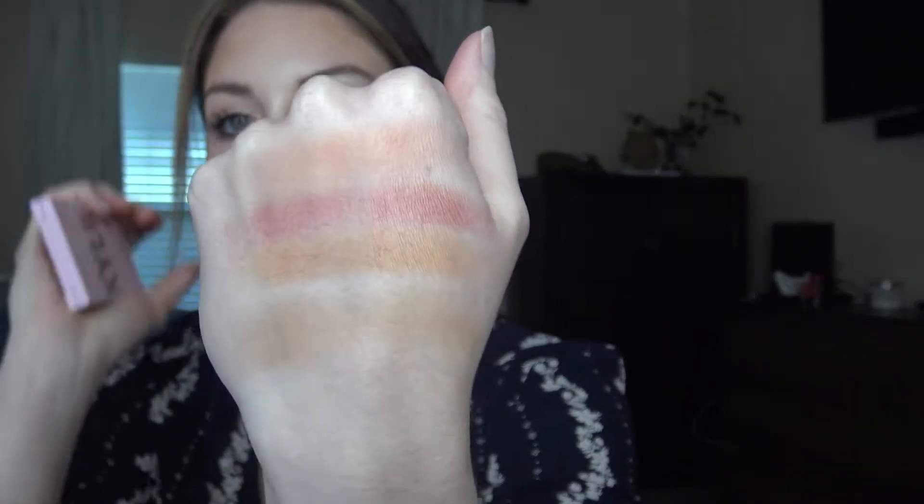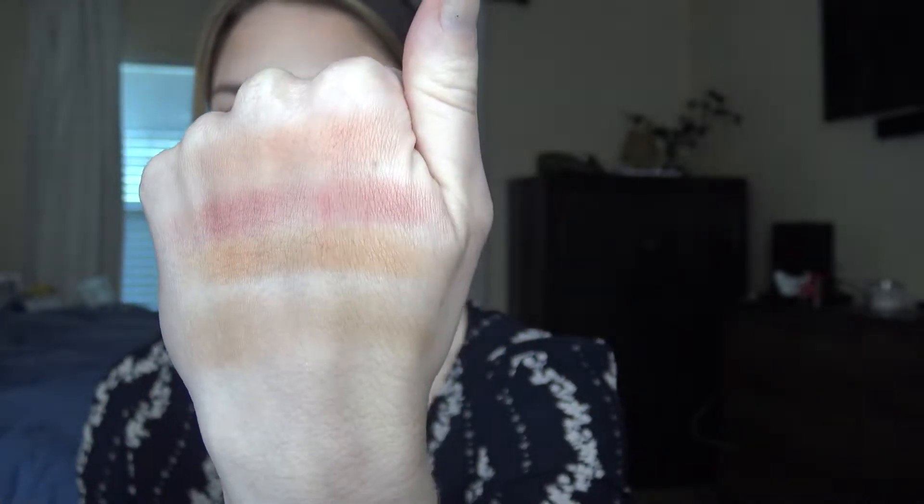The next blush is by Kylie Cosmetics in the shade Close to Perfect. It's very nudey with a little reddish tint to it. It is a very buildable blush — you do have to build it up a little bit — but it gives the prettiest color. It's almost like a nude with a reddish-pinkish tint. I just think it's so pretty and I use this one pretty much every day.